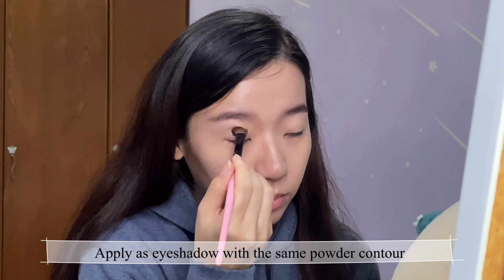Apply lip balm before you start your makeup. By doing so, it keeps your lips soft and hydrated, and you have more time to absorb it. Hack number one: if you don't have a color corrector, you could always use a lipstick. And don't forget to always blend!